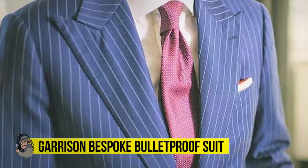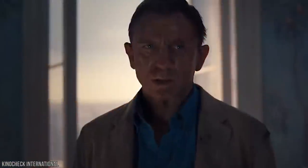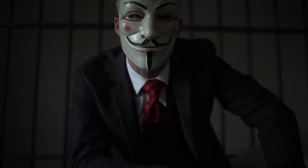Garrison Bespoke Bulletproof Suit. Being a spy and being stylish are like two sides of the same coin — James Bond knew it, Black Widow knows it, and even Inspector Gadget had his fair share of stylish neckties in his arsenal. However, being dressed to the nines also comes with its pitfalls — mainly that style doesn't exactly accommodate for bullets.